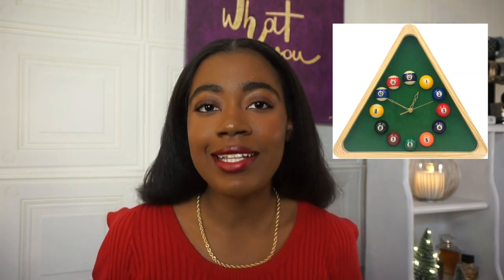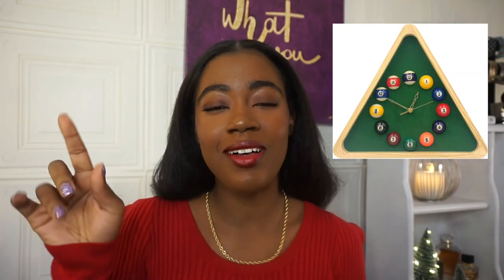Here's another clock, but this one is for someone who likes pool or has a game room or a den they want something cool to put on the wall. This is a billiards clock and it has all of the pool balls as the numbers. I thought this was really, really cute.